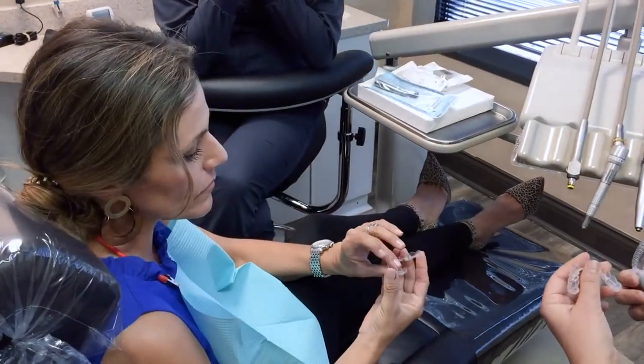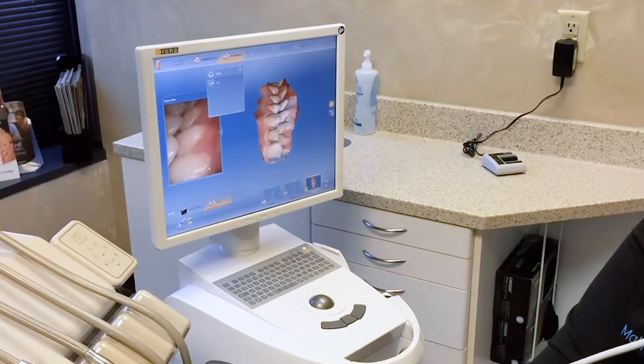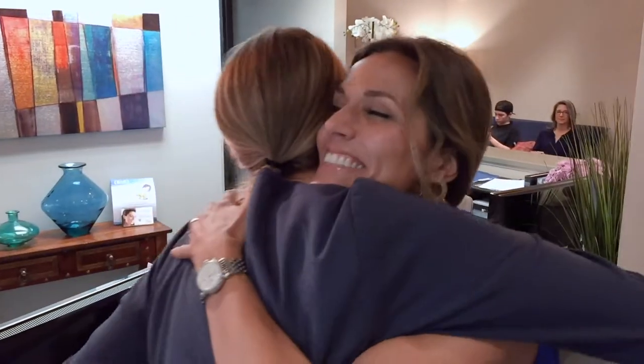Better yet, if you're unsure if you want to commit to Invisalign, our digital smile design will allow you to see what your smile can look like before you even start.